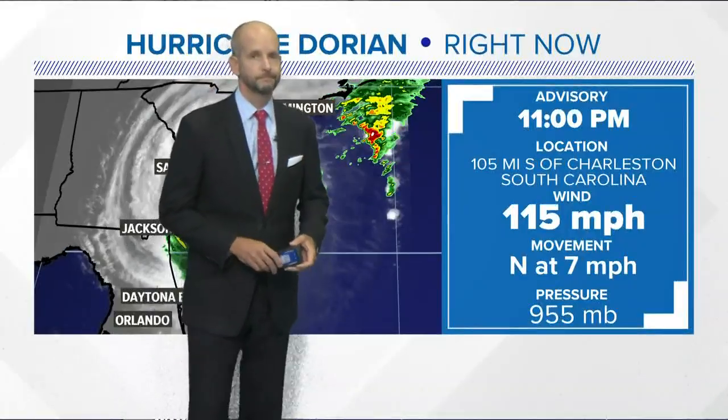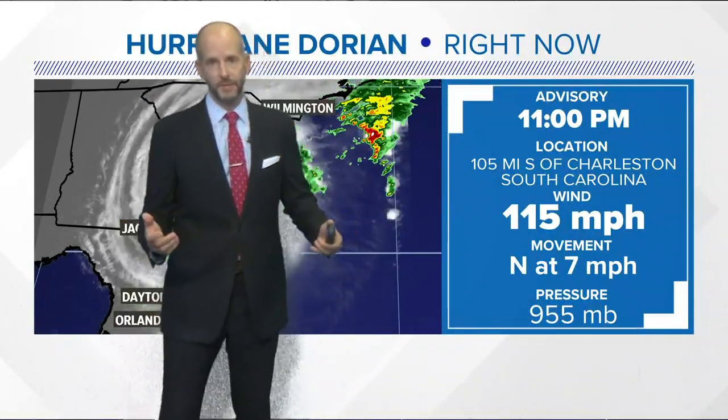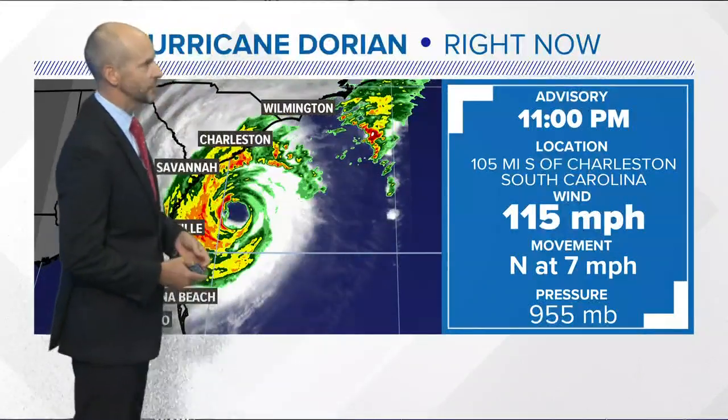First, let's go ahead and check in with Chief Meteorologist Brad Panovich with the very latest on the storm's track. And a big update tonight — we kind of saw this coming earlier. If you were following online, it's now a Category 3 storm. The winds have increased to 115 miles an hour.